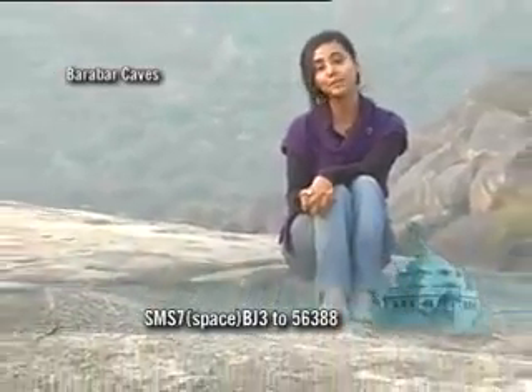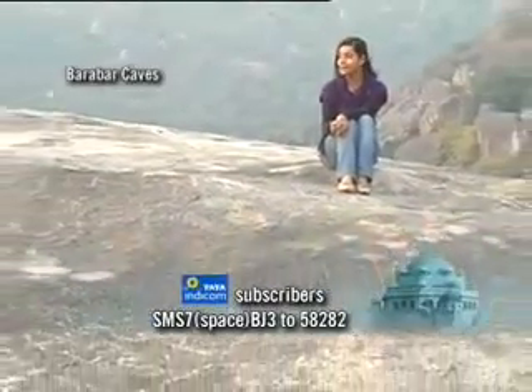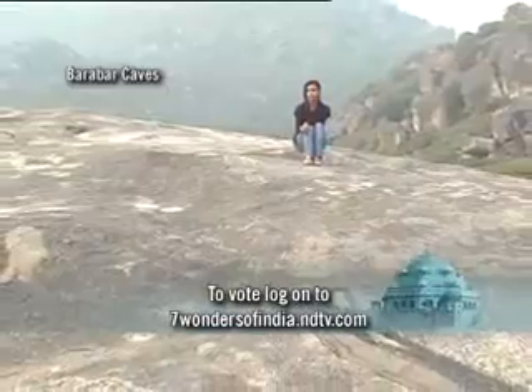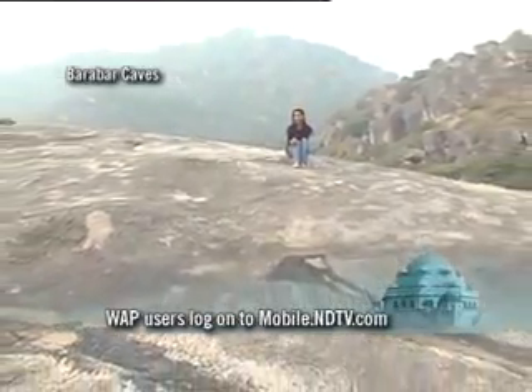The Barabar Caves are just about 25 kilometers from the city of Gaya, so you can hire a taxi or maybe take a bus ride if you are more adventurous to the caves. These caves are massive. When I first saw them, I was awestruck by the simplicity of style and their massiveness. They are the oldest surviving rock-cut caves in India, and four in number here.